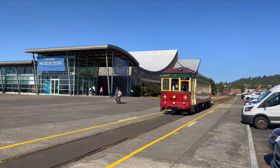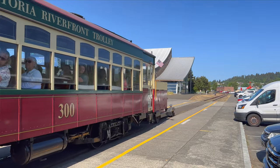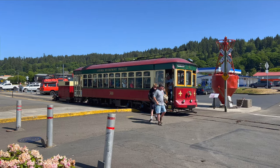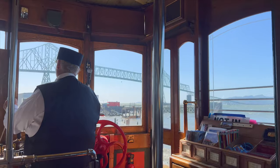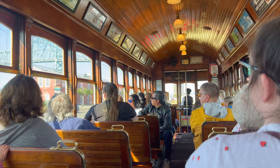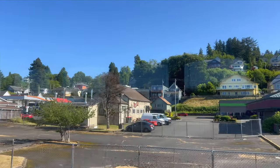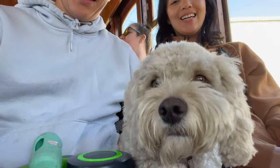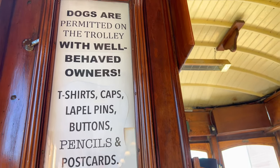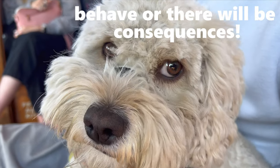If there's one thing I recommend you do in Astoria, that would be take the Astoria Riverfront Trolley. This was so cool — the original trolley carts have been restored and still run along the Astoria waterfront, stopping at almost anywhere important in the city. It takes about an hour round trip and they give you neat tips and interesting history about Astoria. They even let us bring our pet on. It's donation only, so tip well. They run on weekends only, so plan accordingly.